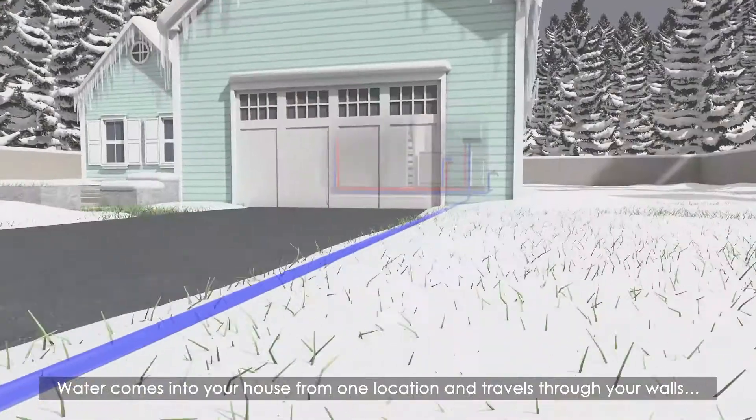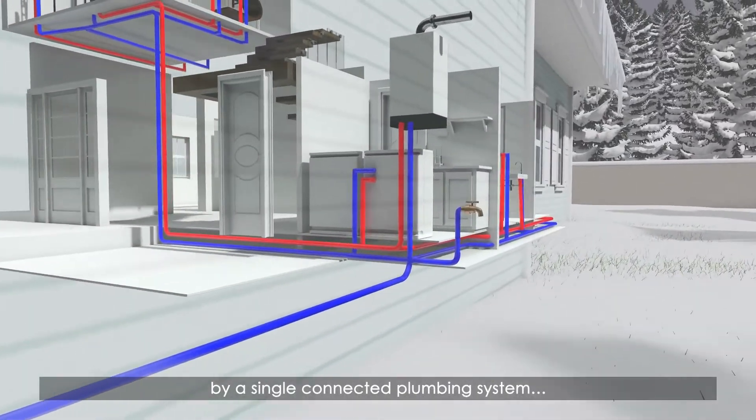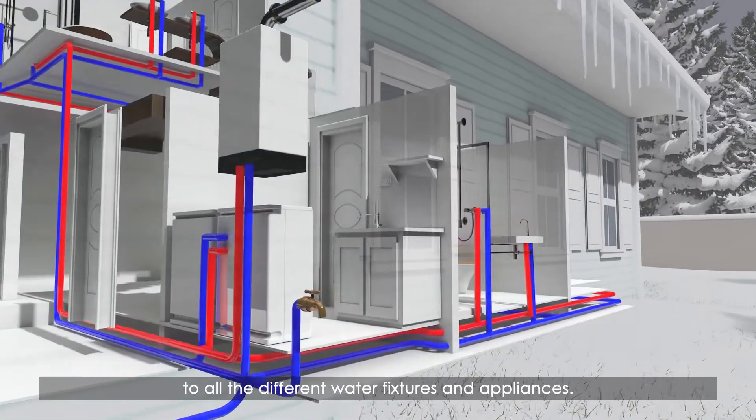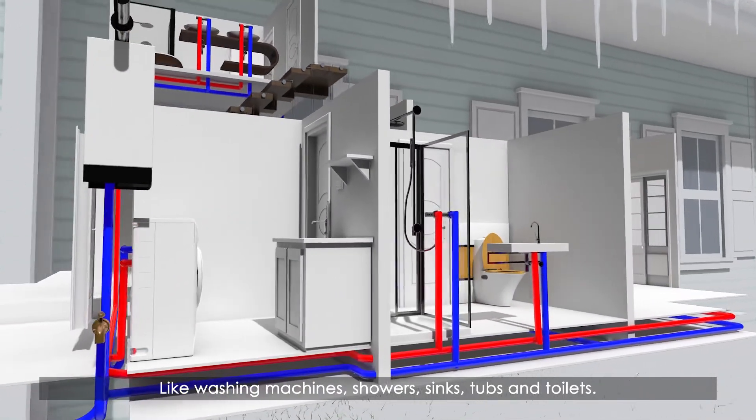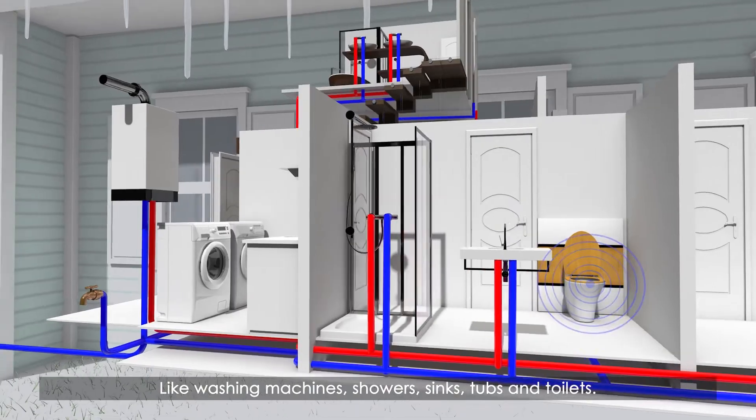Water comes into your house from one location and travels through your walls by a single connected plumbing system to all the different water fixtures and appliances, like washing machines, showers, sinks, tubs and toilets.